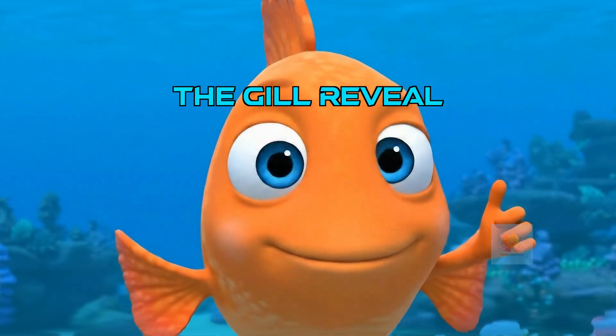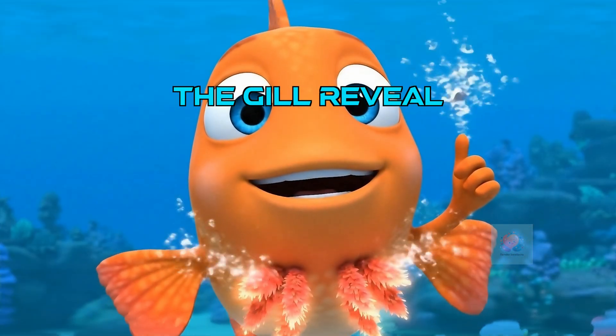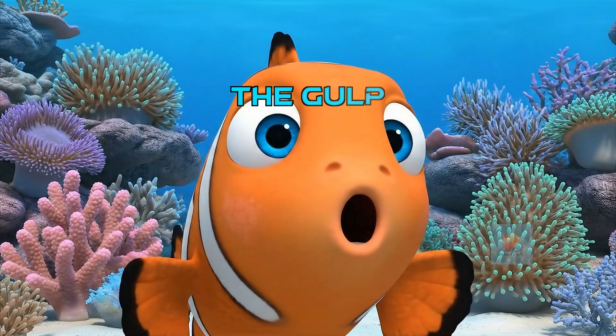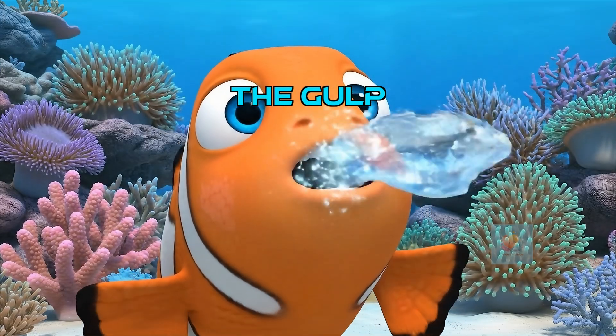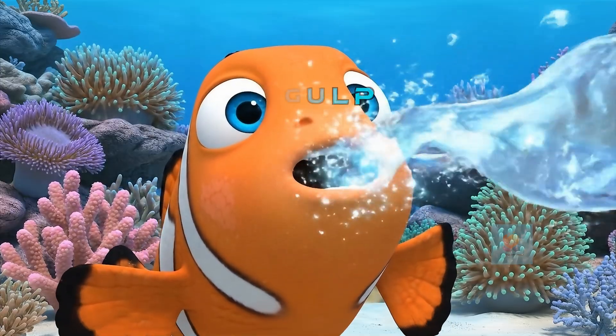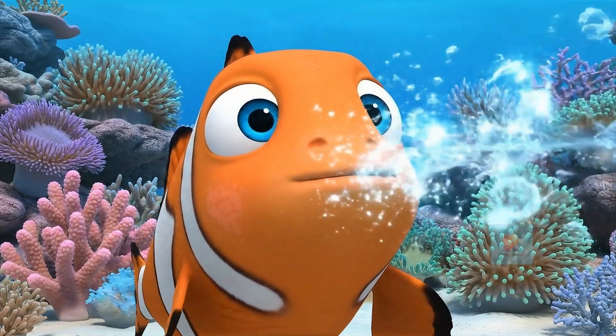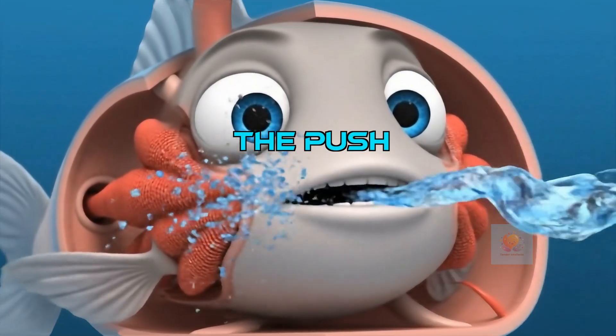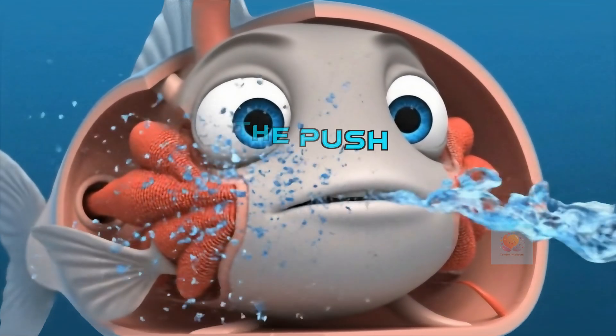But fish have a superpower. Hiding under a flap on the side of their head are magical breathing machines called gills. Here's how it works. Fish don't drink the water — they take a giant gulp into their mouth. Then they close their mouth and push that water past their gills and out the other side. It's a one-way street.